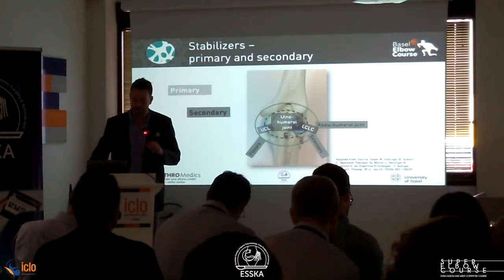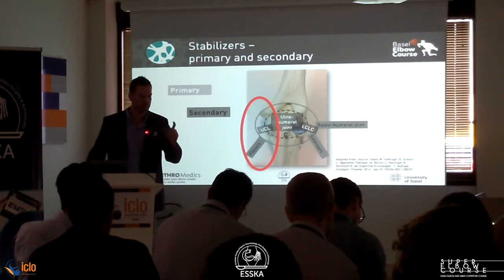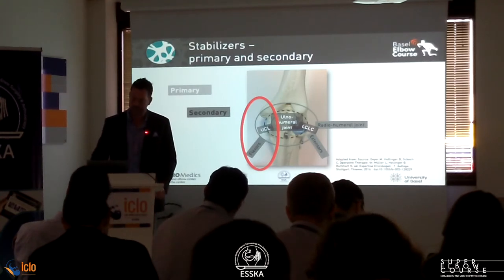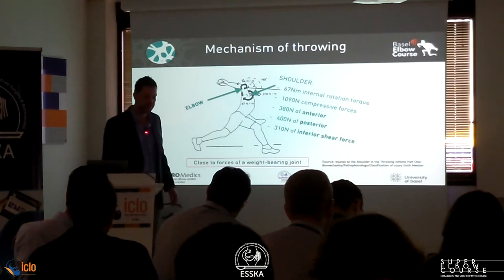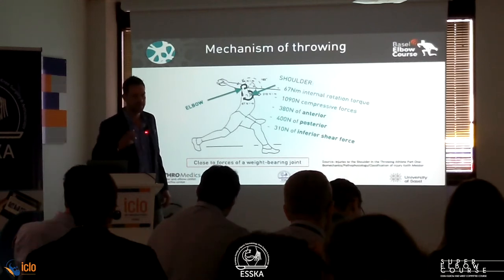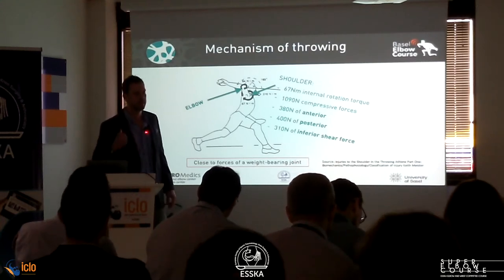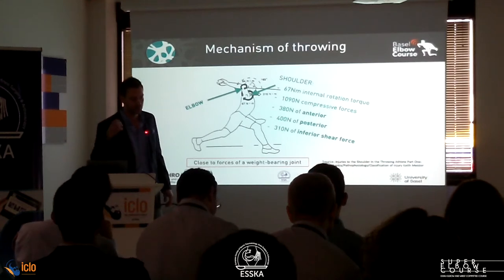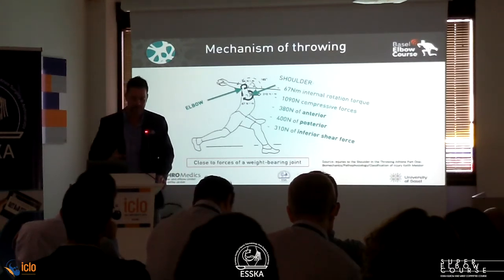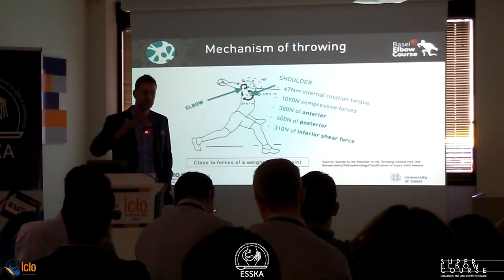You saw it already yesterday — the primary and secondary stabilizers. We're only talking about the ulnar side now. You always have to consider the secondary stabilizers, which are the flexors in this context. We also need to look at the shoulder. We saw during clinical testing that you need to take care of the humerus. The shoulder is closely connected to the elbow, and we know that if someone has a GIRD, they will have elbow problems as well. Don't only look at the elbow — look at the wrist and the shoulder.